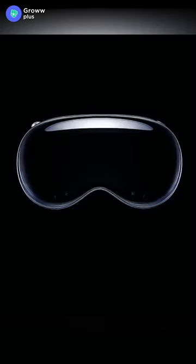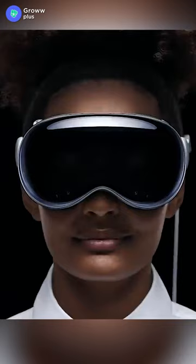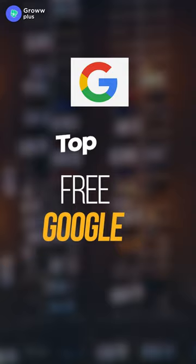A few days ago, Apple launched the Vision Pro headset, which is being talked about all over the internet. If you are fascinated by this news, we have two free Google courses for you where you will learn to build AR and VR experiences.